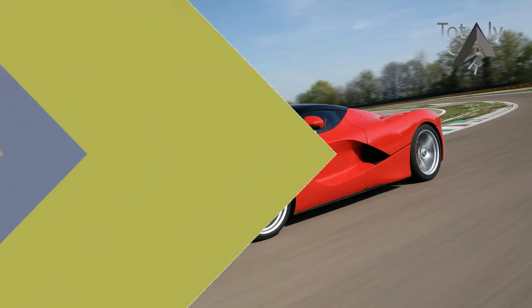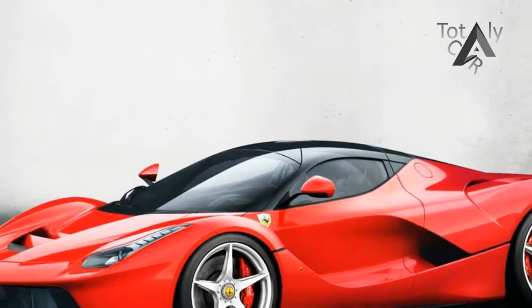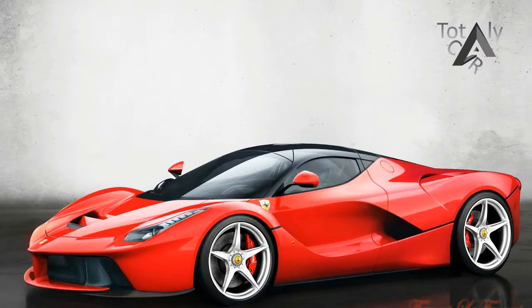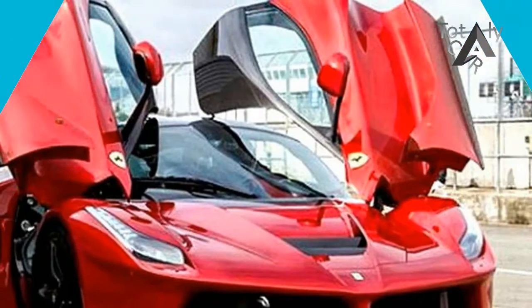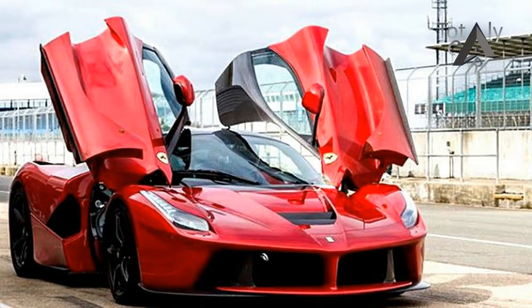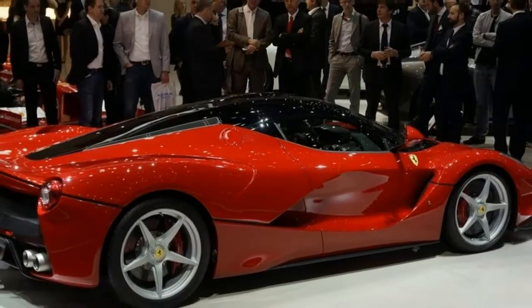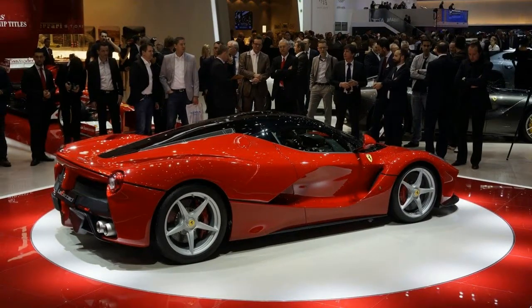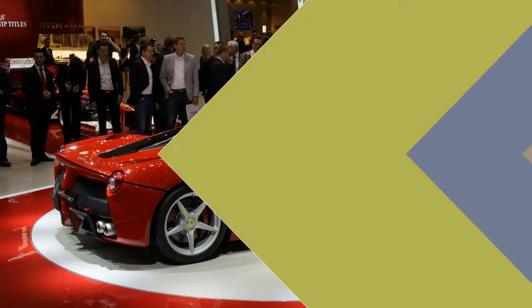To test the Ferrari, we traveled to Italy to the storied marque's personal track, Fiorano. Ferrari's offer was this: we could either test there or not at all. We chose to test. The Fiorano circuit is nearly two miles long, a 13-turn roller coaster built on what was once Italian farmland.